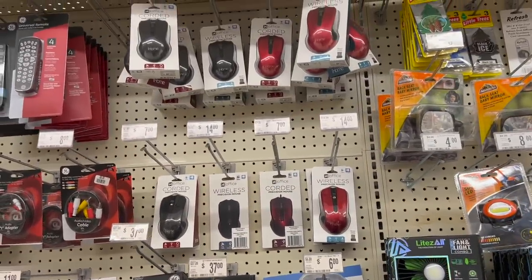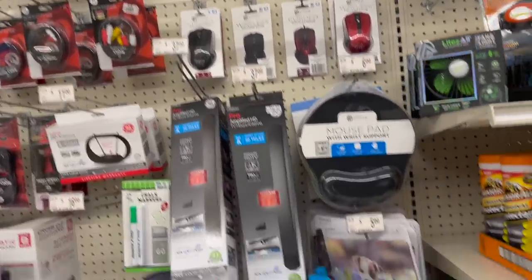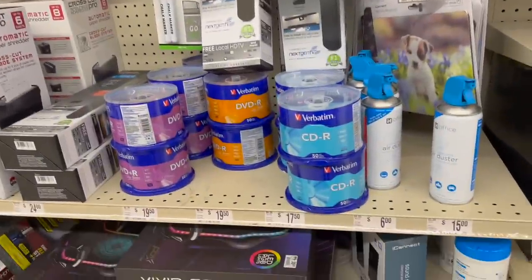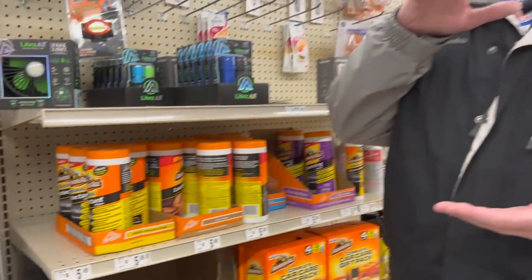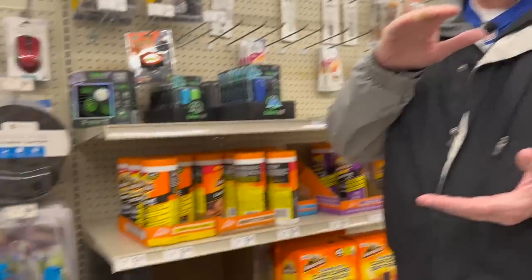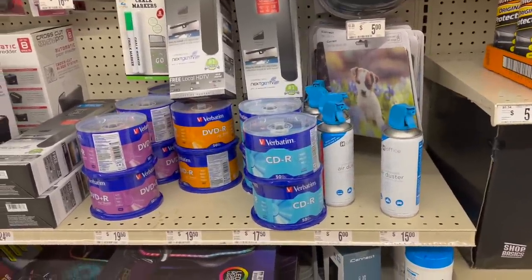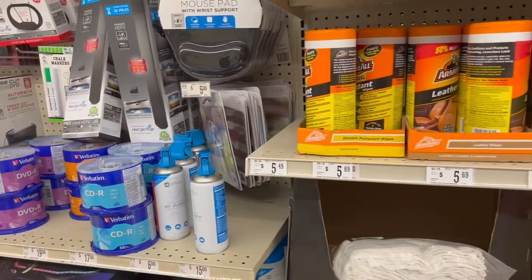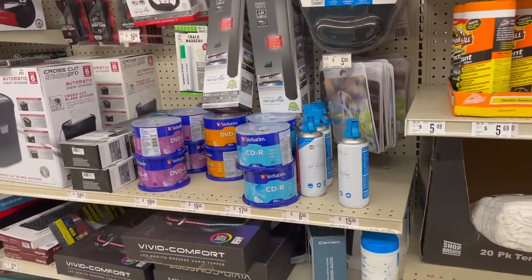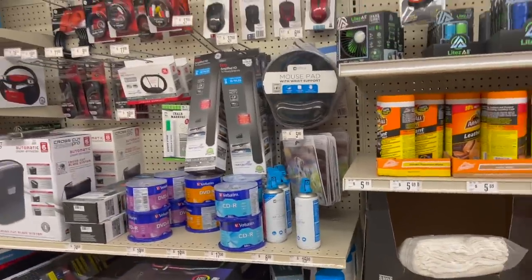They have corded mice and wireless mice — $14 for the wireless. There's a mouse pad with wrist support. Oh, CDs — I've got a box of CDs I bought seven or eight years ago and I still have a ton of unburned CDs. Nobody uses them anymore. My computer has a CD writer but I've never used it, and a lot of laptops and desktops don't even have CD drives anymore.